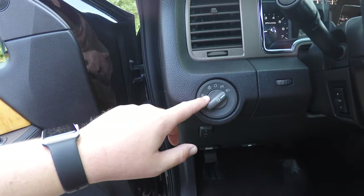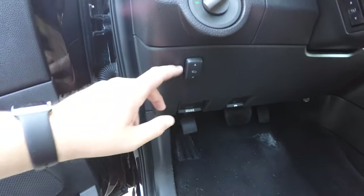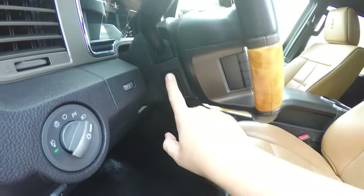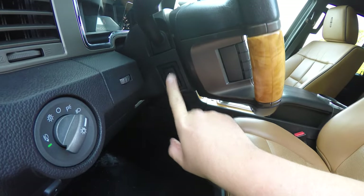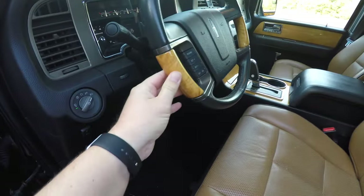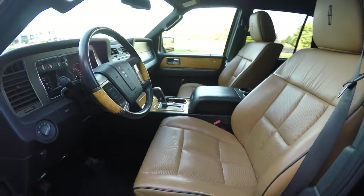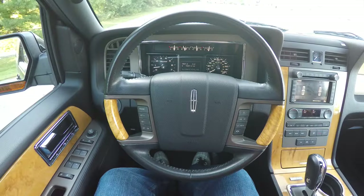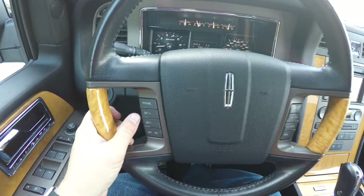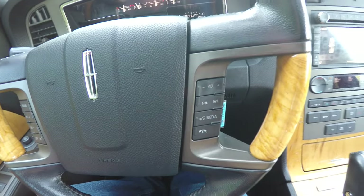On the dash, you have your control for automatic headlamps and fog lamps, panel dim, and we've also got power adjustable pedals. The leather wrap power tilting steering wheel has audio controls and birch wood trim. On the steering wheel, you do have your cruise controls as well as audio and Bluetooth controls.